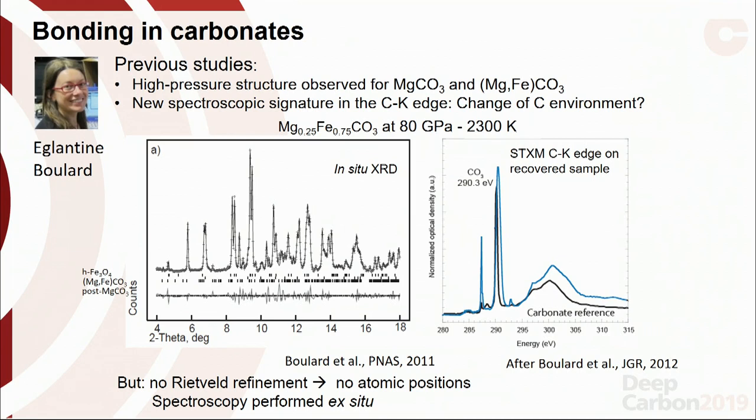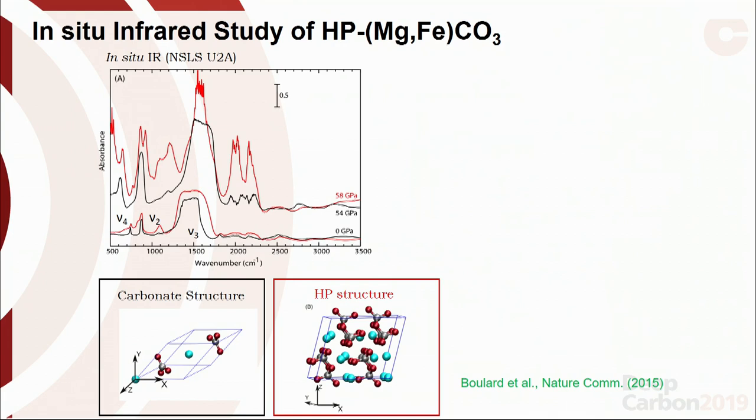From X-ray diffraction she identified a new high-pressure structure, and looking at samples quenched and recovered from high pressure, spectroscopy revealed a very interesting signature in the carbon K-edge. But from the diffraction we weren't able to do reliable Rietveld refinement, so we didn't know exactly where the atom positions were, and the spectroscopy performed was ex situ. She followed up these experiments with an in situ infrared study looking at the high-pressure magnesio-siderite phase. The black spectra are infrared spectra for the three-fold coordinated carbonate, and the red spectra come from the high-pressure form after high-temperature and high-pressure transformation.